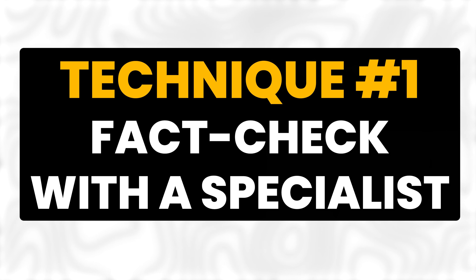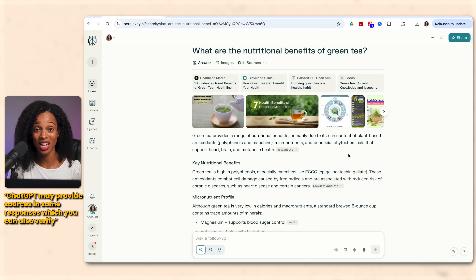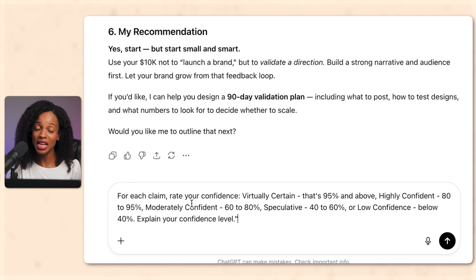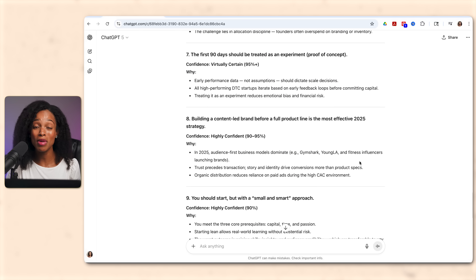Let me give you three techniques to become a better fact checker. Technique number one: fact check with a specialist. If ChatGPT gives you a hard fact or statistic, take it to Perplexity and ask for the source. Perplexity gives you actual links, so if it can't find the source, that could be a red flag. Technique number two: interrogate the AI. After it gives you an answer, ask it to rate its confidence for each claim — virtually certain (95%+), highly confident (80-95%), moderately confident (60-80%), speculative (40-60%), or low confidence (below 40%). You'll be surprised at how often it backtracks and says it's only 60% confident because it doesn't have real-time data. Also tell it that if it doesn't know the answer, it should just say 'I don't know' — give it permission to admit when it's guessing.